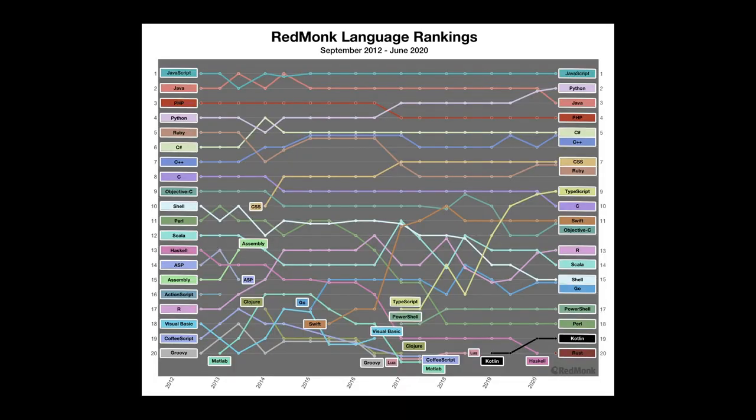Python reaches number two in RedMonk's language popularity rankings. These influential programming popularity rankings are based on GitHub and Stack Overflow data. RedMonk analyst Stephen O'Grady notes Python is the first non-Java or JavaScript language ever to place in the top two of these rankings by itself, and would not have been the obvious choice for that distinction in years past. For more details, check out redmonk.com.